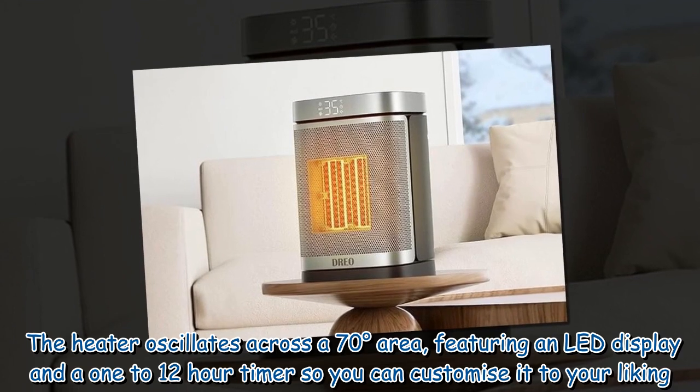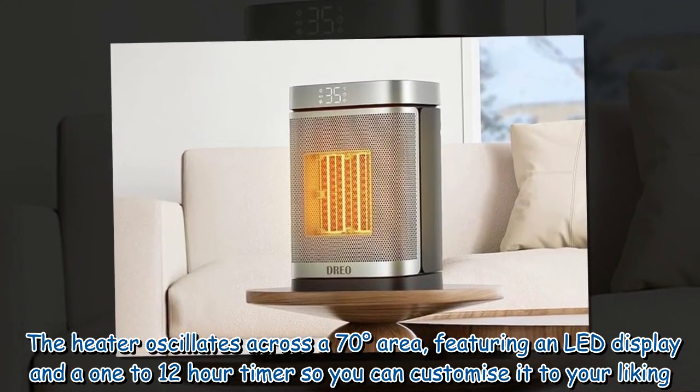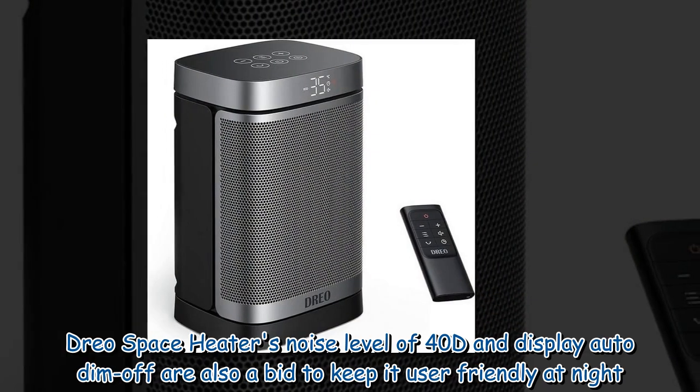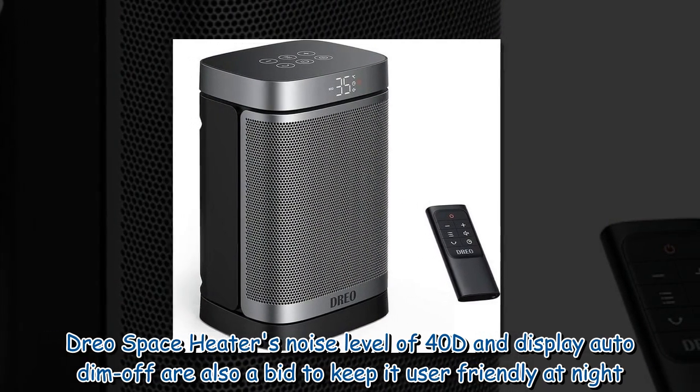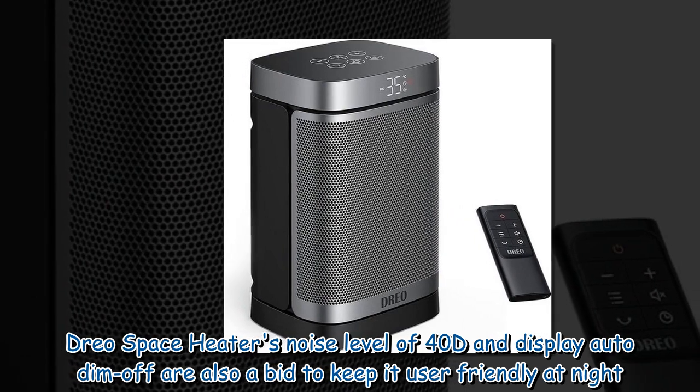The heater oscillates across a 70-degree area, featuring an LED display and a 1–12 hour timer so you can customise it to your liking. The Drio Space Heater's noise level of 40dB and display auto dim-off are also designed to keep it user-friendly at night.